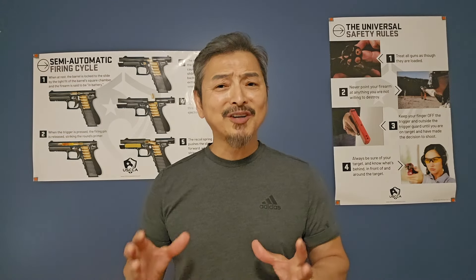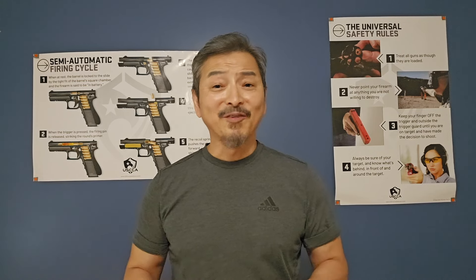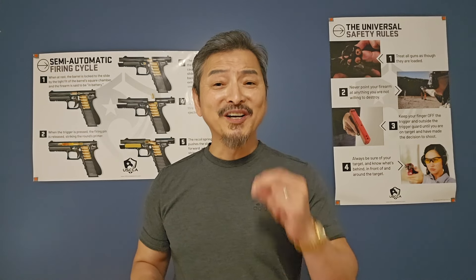In our shooting class, we do combinations of different drills for every class so it could be challenging for every shooter and to improve your shooting skills, we compete with each other.